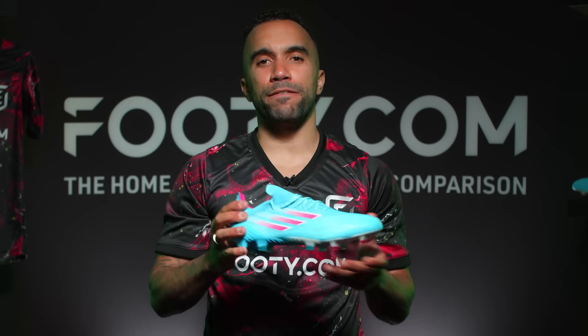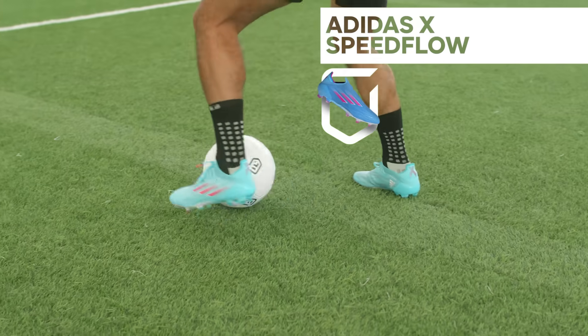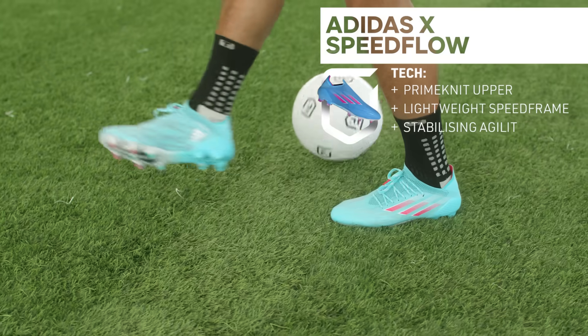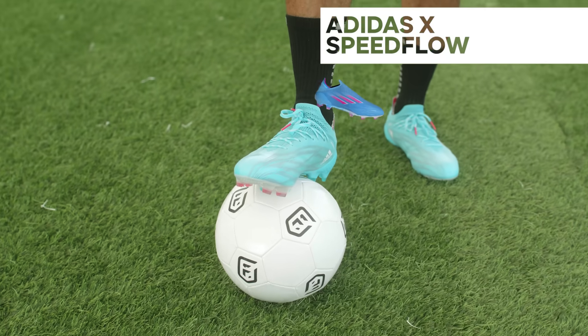Number four in our countdown: the Adidas X Speedflow. Lionel Messi and Mo Salah use these as their weapon of choice, so I'd definitely say these work. Another top-class lightweight speed boot, available in both laced and laceless versions across a wide range of colorways.